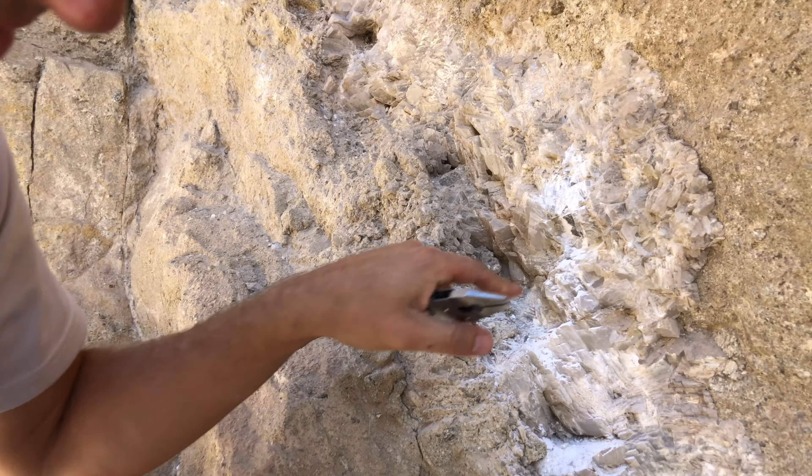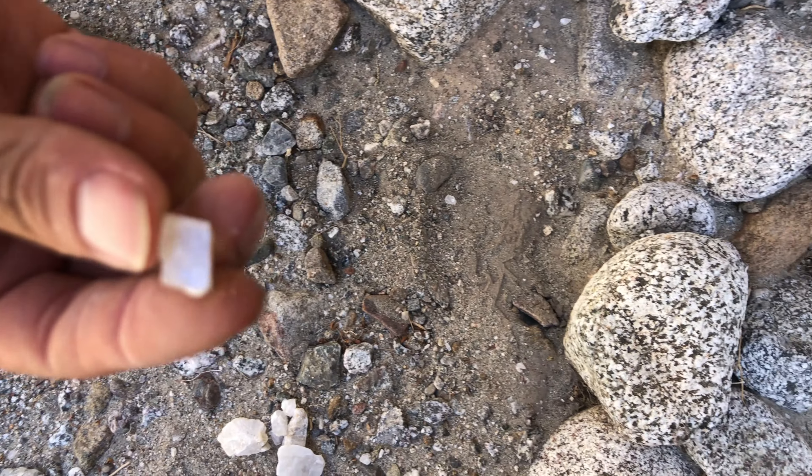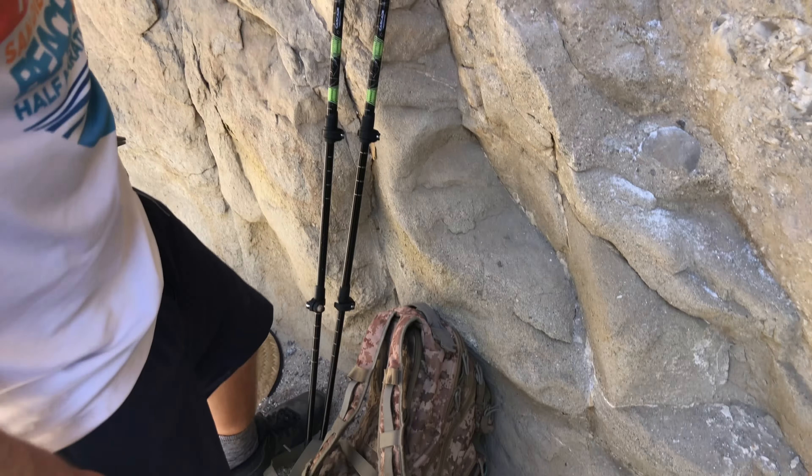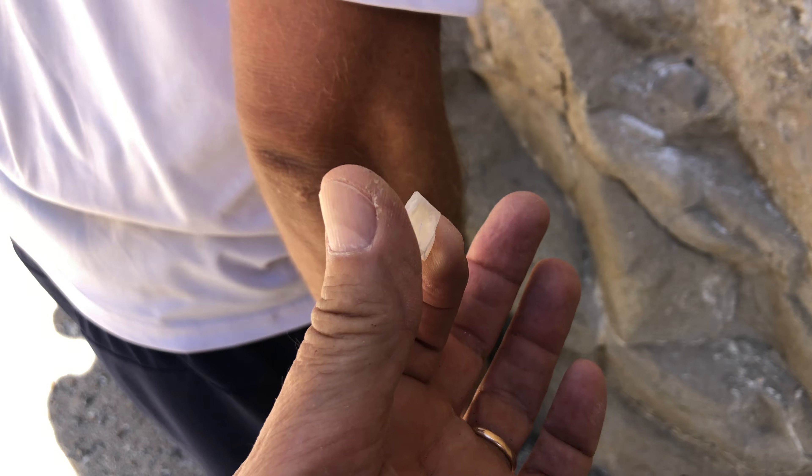Nice crystal popped out over here. There's one. There's little — yeah. That's a perfect one. You can see the rhombohedron. Calcite. Yes. Pretty cool. Calcite crystal.